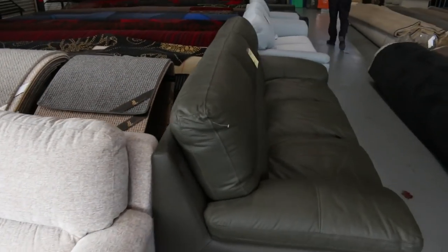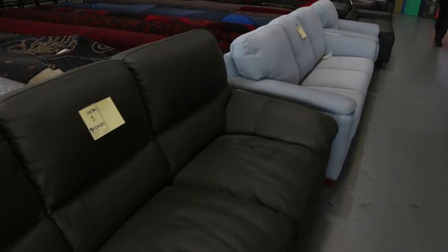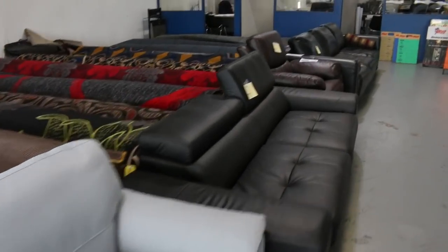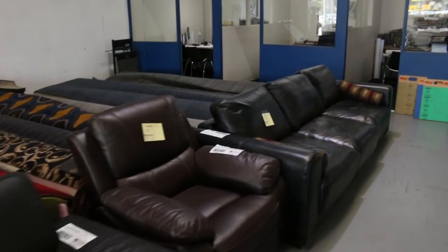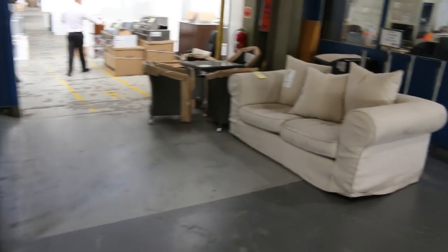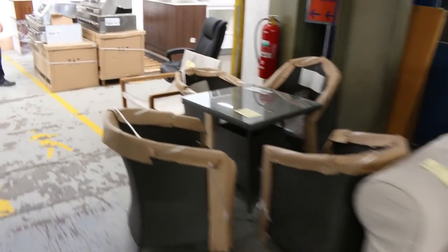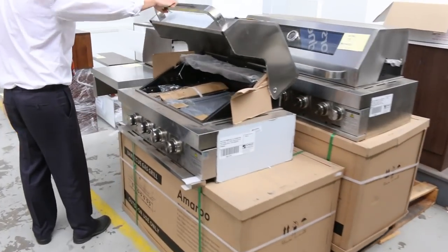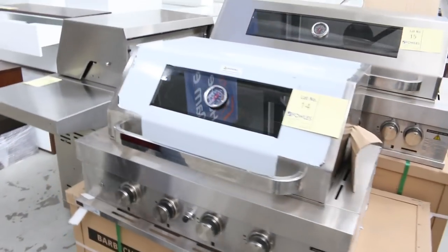I can see there's also a heap of barbecues in tomorrow. We've got plenty of barbecues. There's a couple of built-in barbecues and also freestanding barbecues out of Euro — looks to be the brand. They're really nice, all boxed up, ready to go and with a warranty of course. Fantastic.